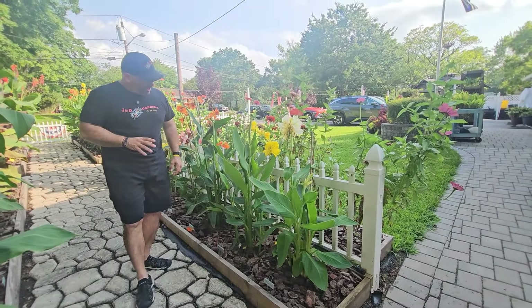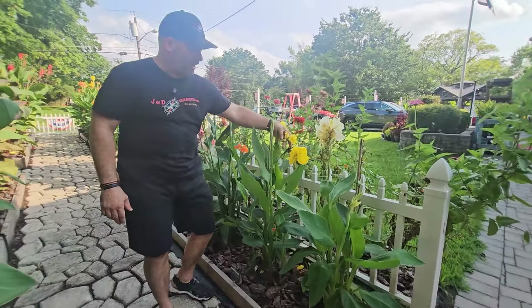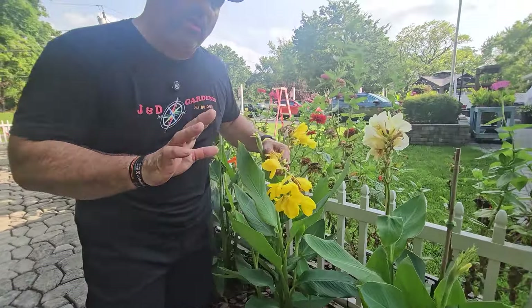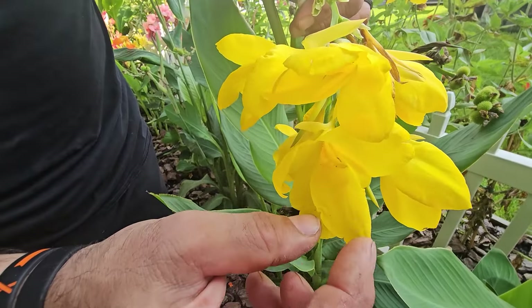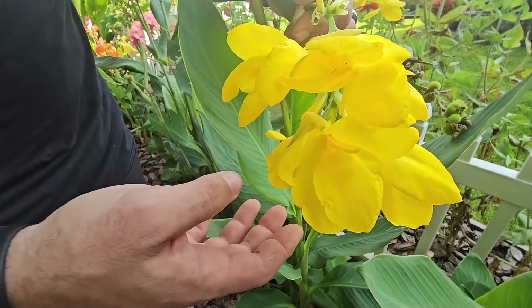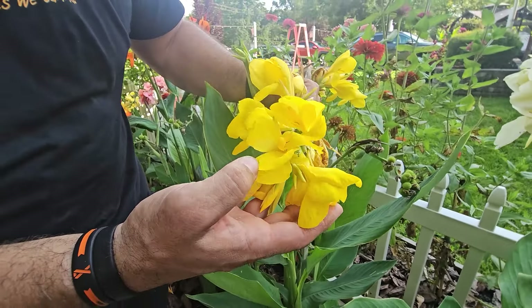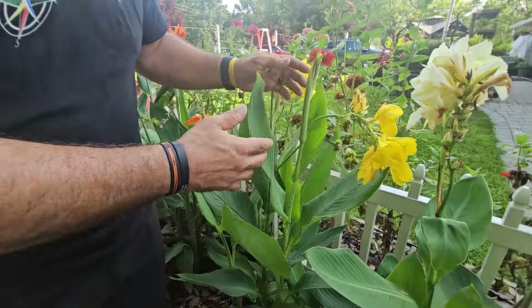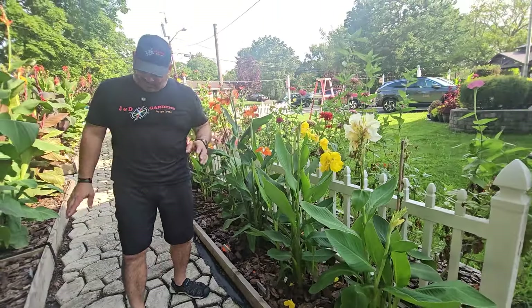What do we have over here — Banana Punch! See, even though they're yellow they look a little different. These ones droop a little more and the petals are a little wider than some of the others but they kind of droop more. Really, really pretty. Got a bunch of ants on them — good pollinators, right? Banana Punch is really pretty this year.